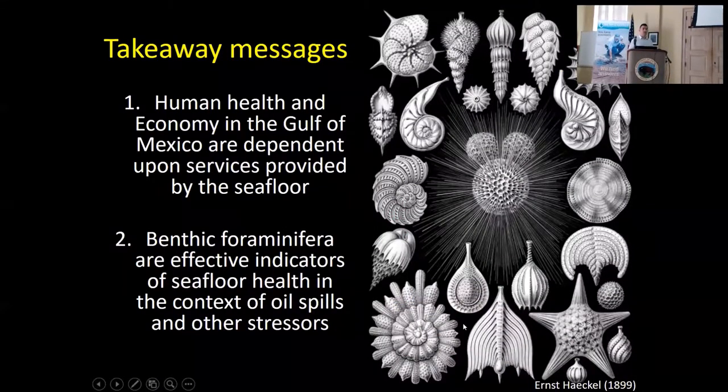If you fall asleep halfway through the presentation, the two takeaway messages are right here. Number one: human health and the Gulf economy are both dependent upon the seafloor of the Gulf of Mexico and the services that the organisms living on the seafloor provide. And secondly, benthic foraminifera are effective indicators of how healthy that seafloor is — in the context of oil spills and other stressors, be they natural or human.